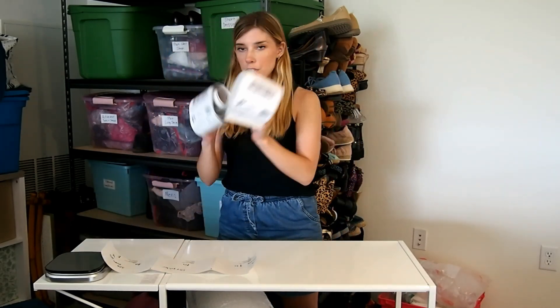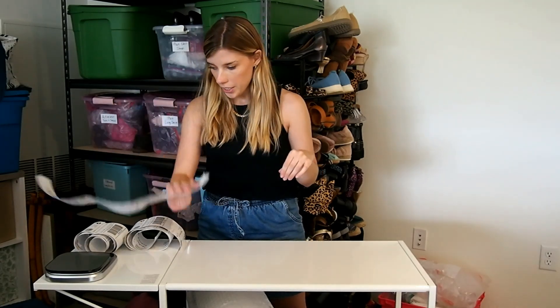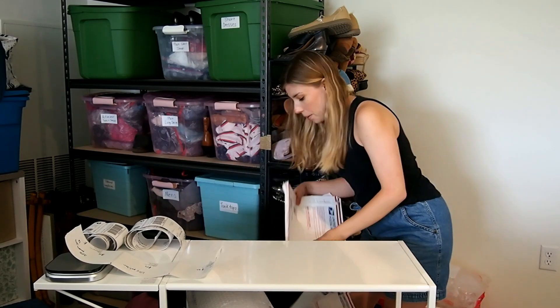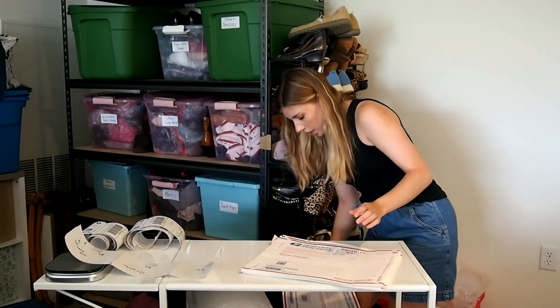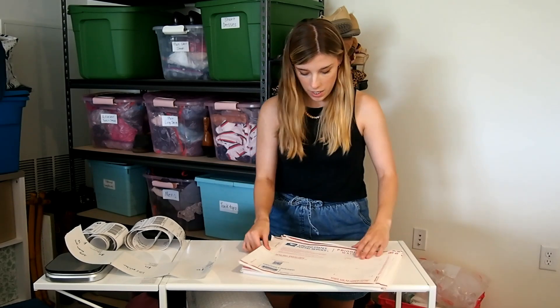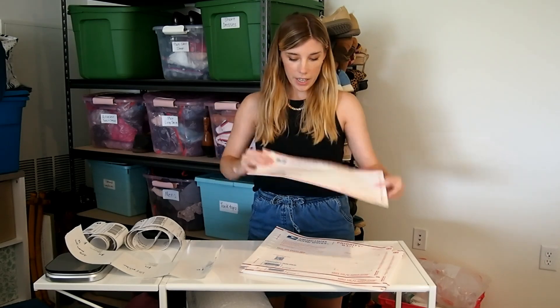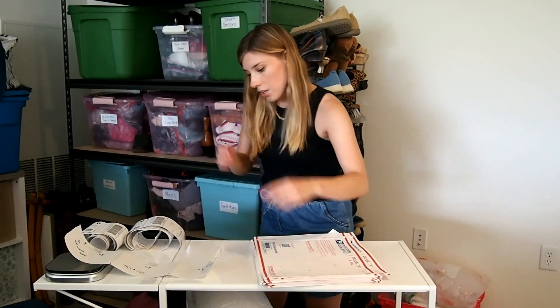I have quite a bit — these two big rolls and then also this little one here. I use mostly the USPS priority mail Tyvek envelope. So yeah, okay.